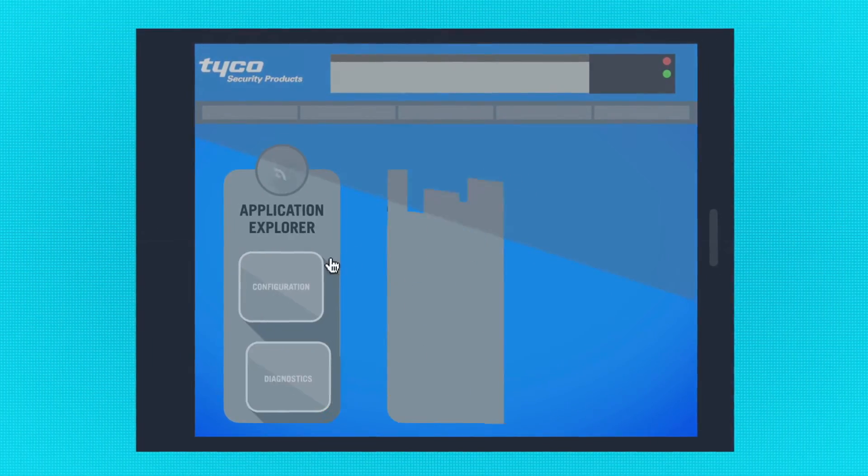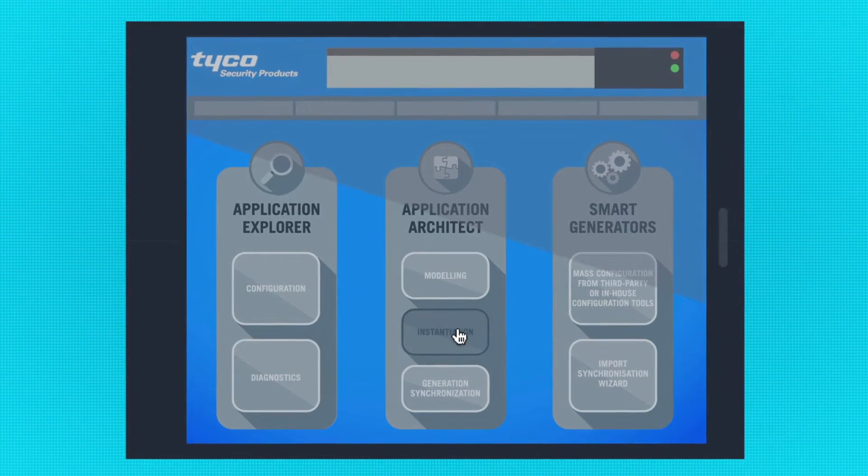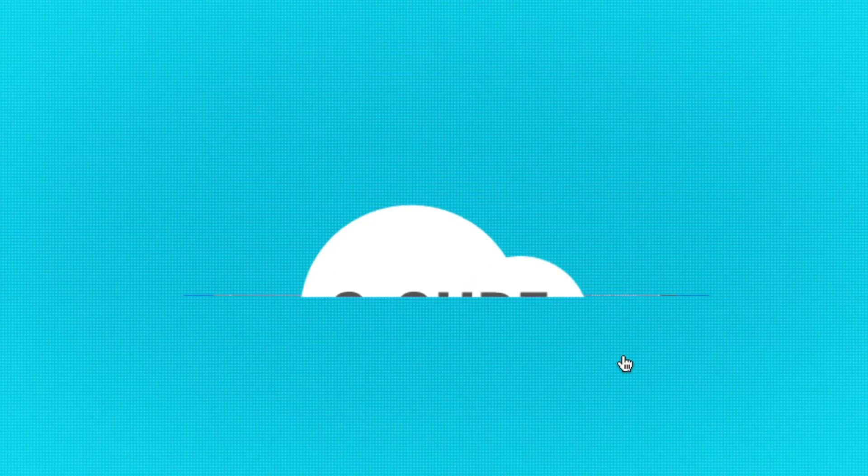Cost savings are built into the DNA of C-Cure BMS. Its advanced configuration environment provides a single, easy-to-use development interface designed to maximize programmer productivity.